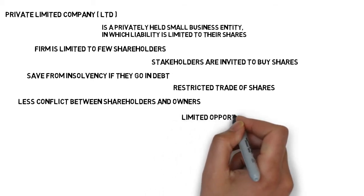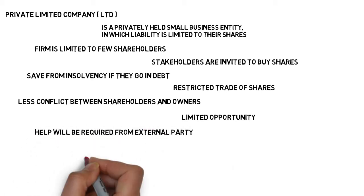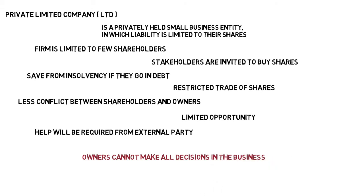However, there are limited opportunities for economies of scale. Professional help will be needed to set up a private limited company, and owners may not make all decisions in the business.